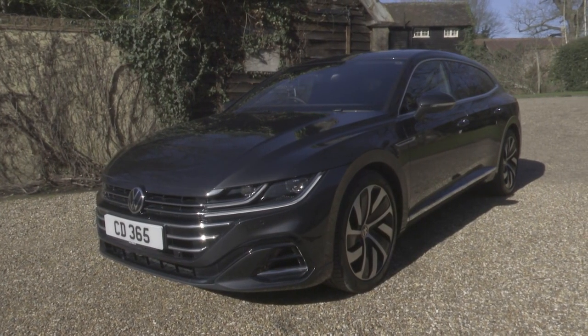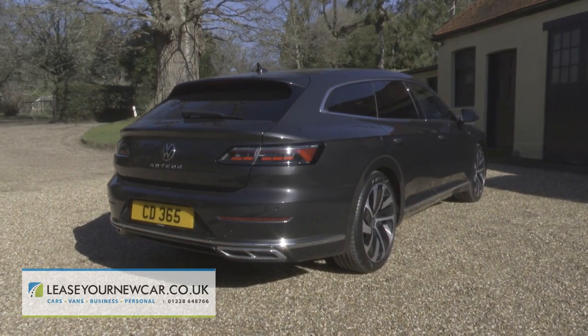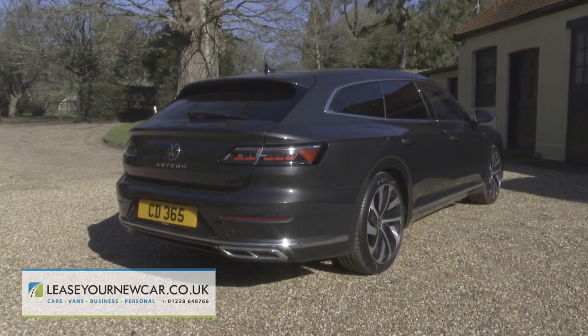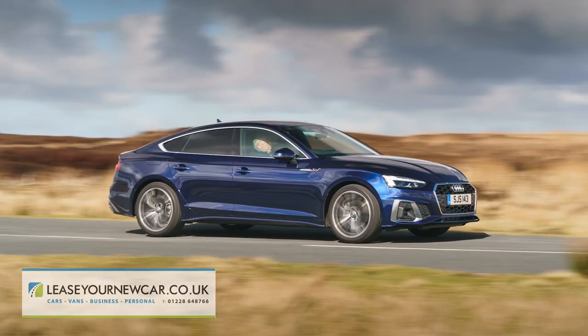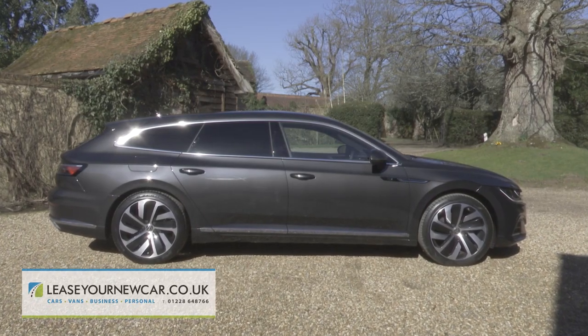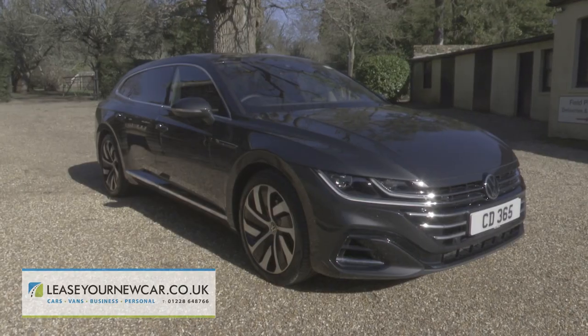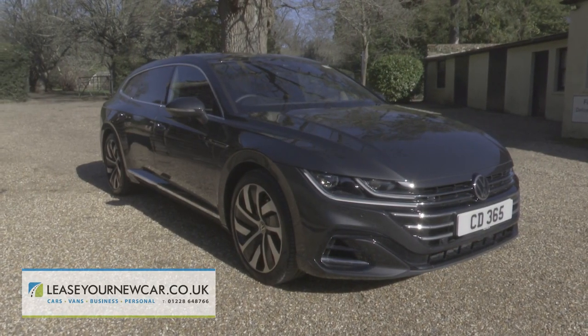Volkswagen's Arteon Shooting Brake offers a sleek yet still very practical alternative to style-conscious compact executive segment models like Audi's A5 Sportback and BMW's 4 Series Grand Coupe. It's a high-class stylized estate that doesn't need a ridiculously expensive boot-lid badge to stand out, and a very desirable one indeed.